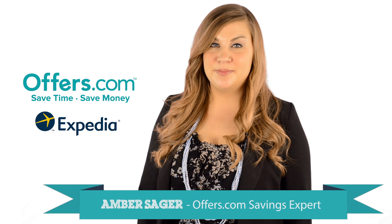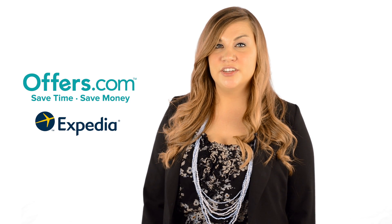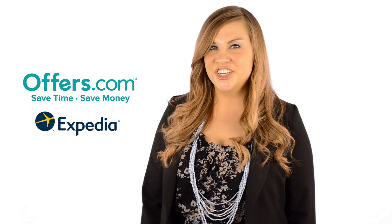Looking to save money on your next trip with Expedia? You've come to the right place. On the Offers.com Expedia page, you'll find great discounts for your next vacation getaway.